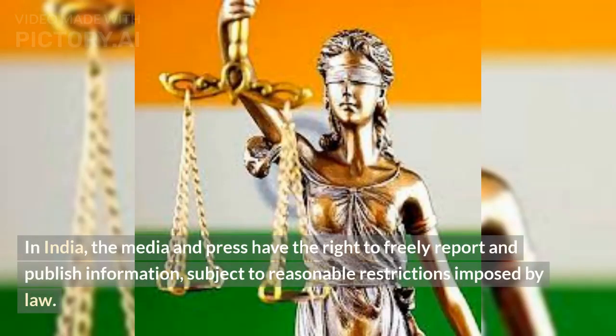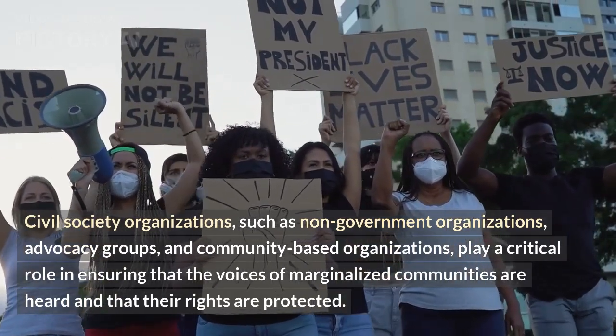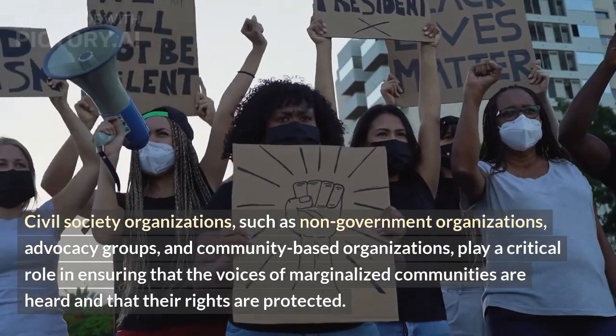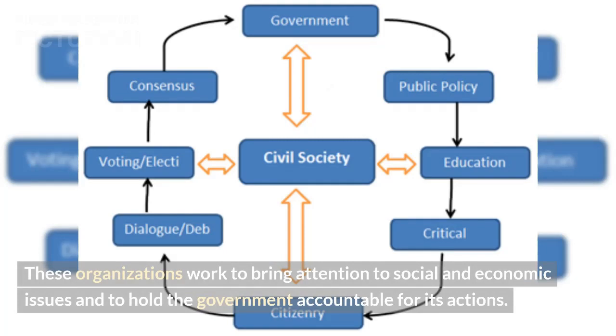In India, the media and press have the right to freely report and publish information, subject to reasonable restrictions imposed by law. Civil society organizations, such as non-government organizations, advocacy groups, and community-based organizations, play a critical role in ensuring that the voices of marginalized communities are heard and that their rights are protected. These organizations work to bring attention to social and economic issues and to hold the government accountable for its actions.